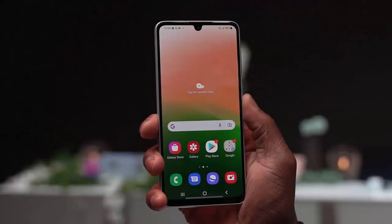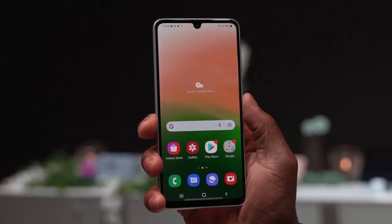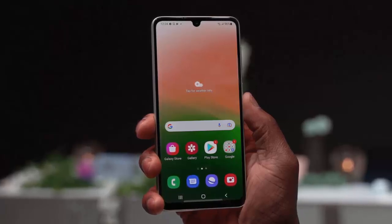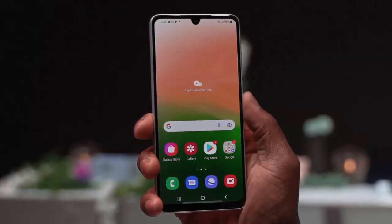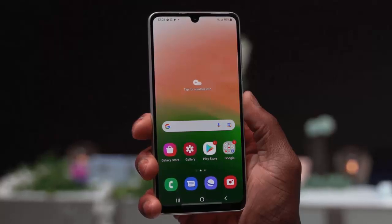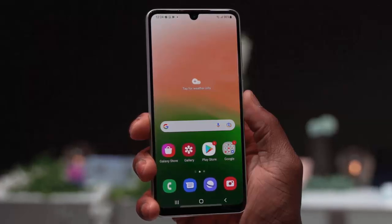For months, Samsung Galaxy A33 users have been waiting, wondering when their turn would come for the latest software. Well, the wait is finally over. The highly anticipated One UI 7.0 update, powered by Android 15, is officially rolling out to the Galaxy A33, starting in Latin American countries like Bolivia.